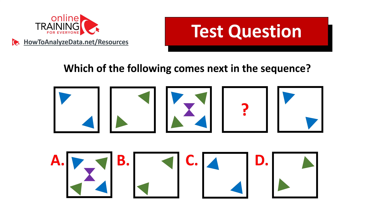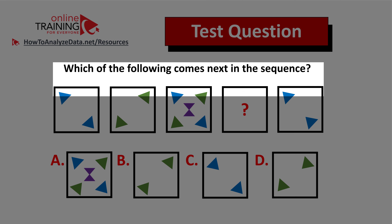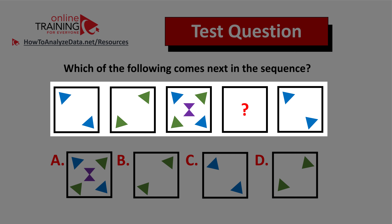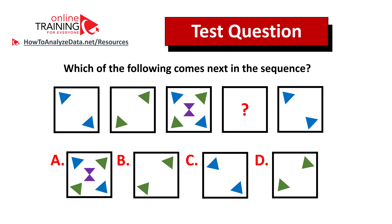Here is a question from the test you can try to solve on your own. Which of the following comes next in the sequence? You are presented with a sequence of five squares, and square number four is missing. You also have four different choices: A, B, C, and D. Do you think you know the answer? One tip: always look for patterns. If you figure out the answer, feel free to post it in the comment section along with your rationale.